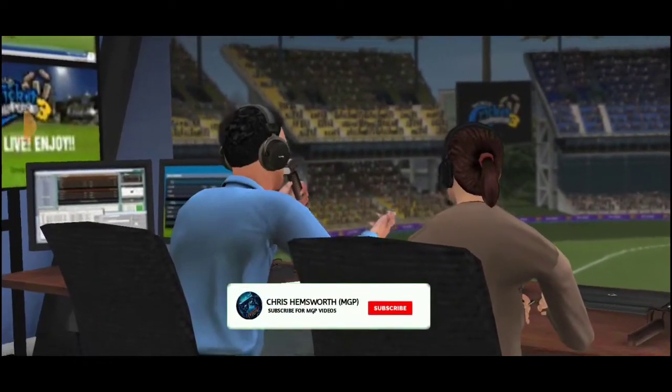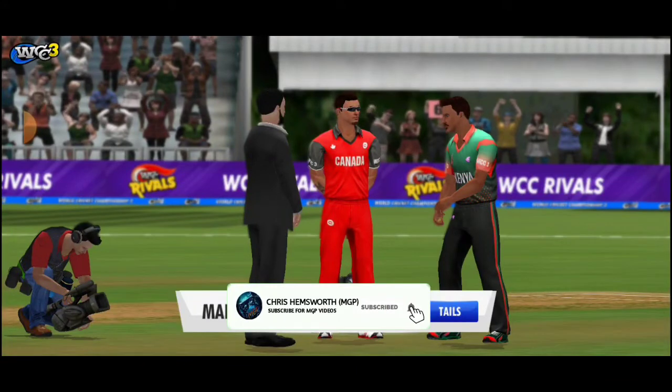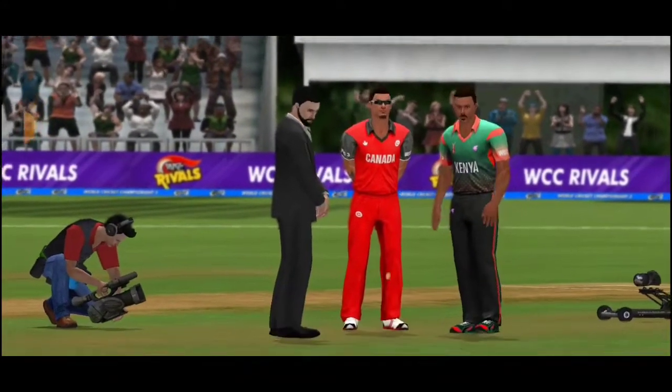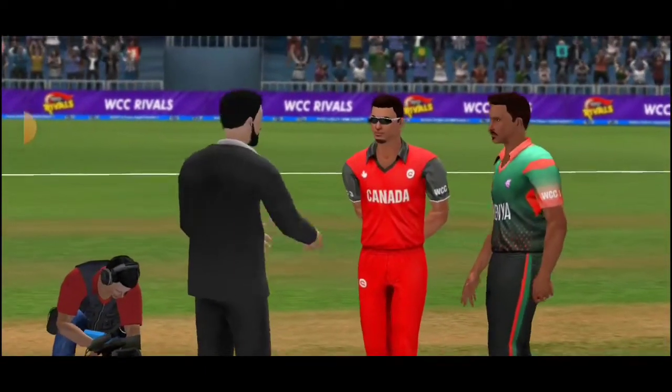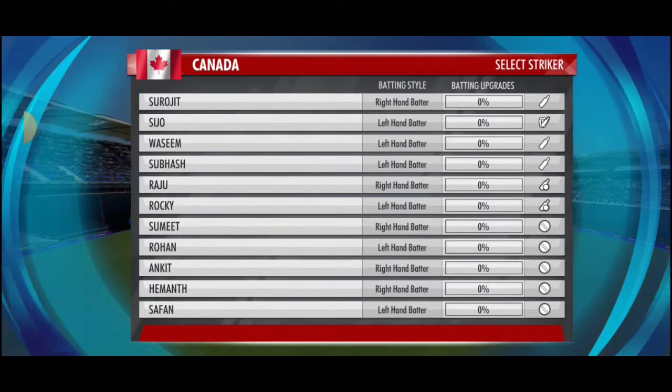Today, the seamers are drooling at all the green on this pitch — great atmosphere on the ground. Both captains are ready for the toss. Tails the call, and tails it is. They have a strong batting line-up and surely they will have set a big total for the chasers.